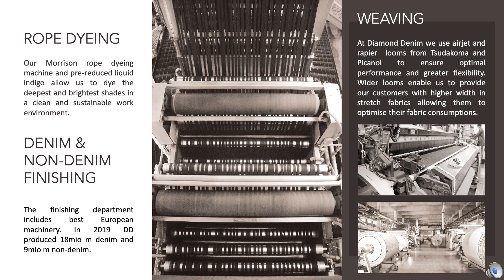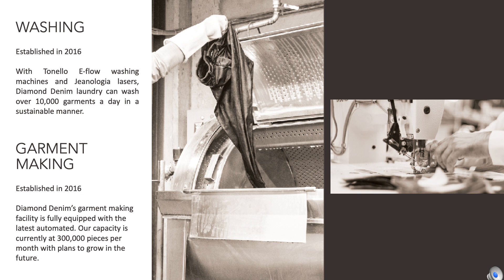Moreover, Diamond Denim is fully equipped to produce non-denim fabrics in PFGD, reactive dyeing, printing, peaching, and pigment coating. Established in 2016, our garment-making and washing facility is fully equipped with the latest automated machinery. Our capacity is currently at 300,000 pieces per month, with plans to grow in the future. Washing is equipped with Trinello eFlow machines and Genealogia lasers.